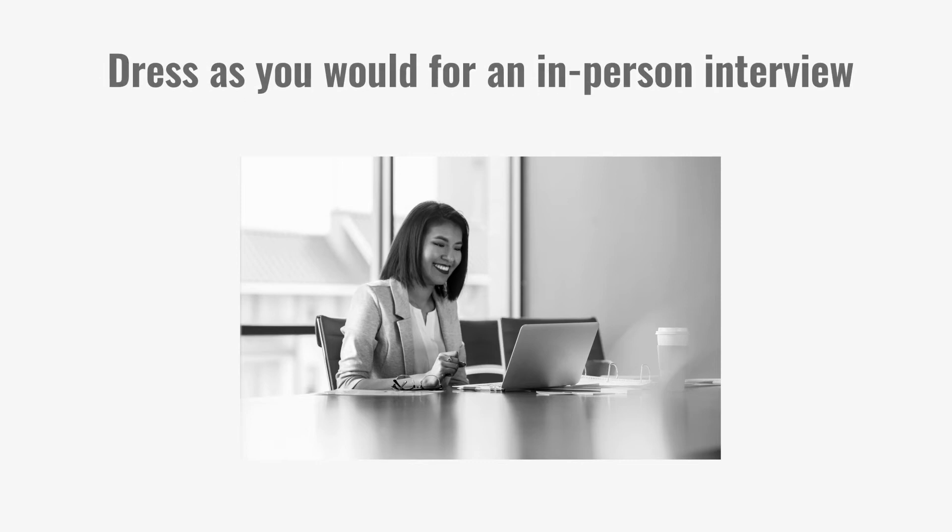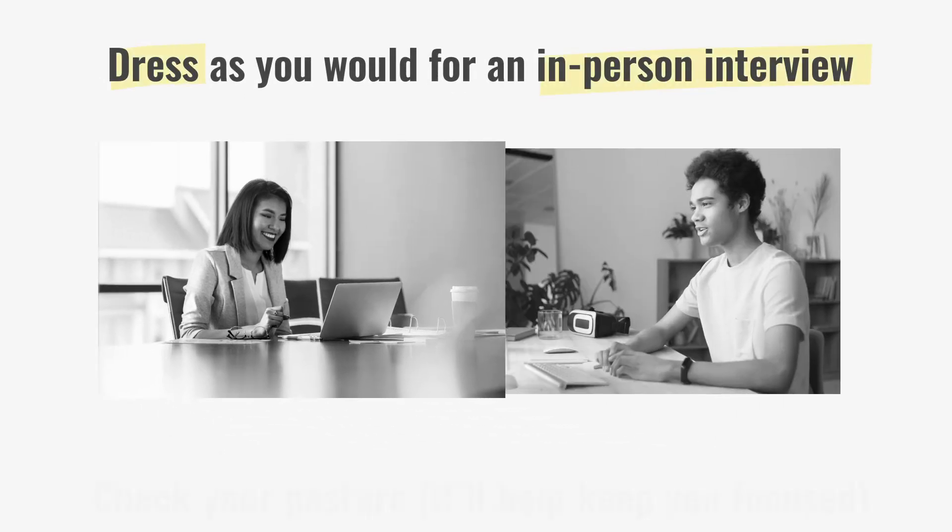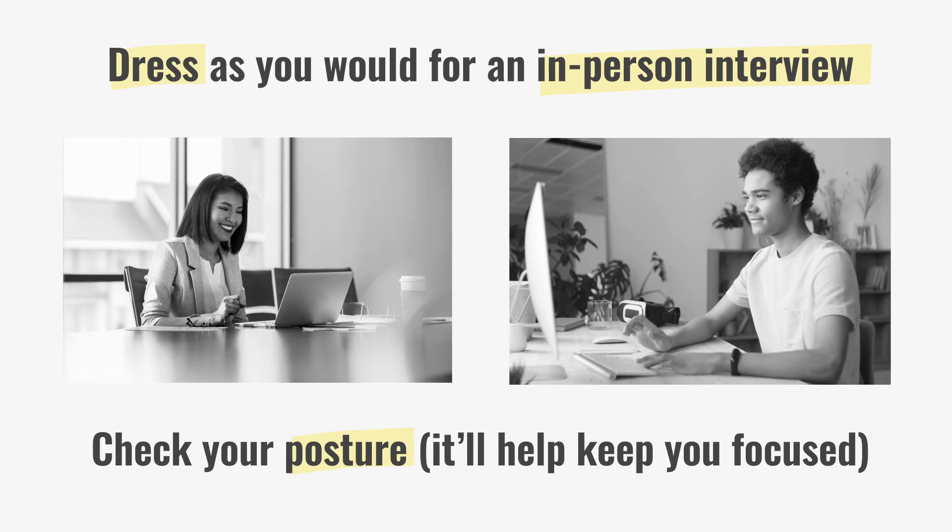Although it might feel strange, you should dress just as professionally as you would if it were an in-person interview. And don't slouch — sitting up straight can also help you feel more energized.